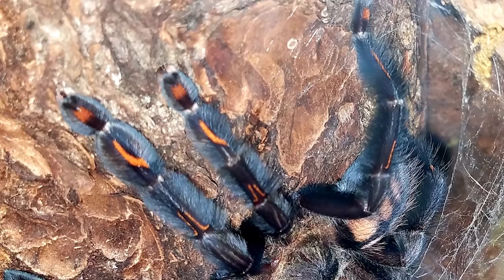Number six on my top 10 is the Psalmopoeus irminia, the Venezuelan Sun Tiger. It's semi-arboreal and they're very fast, but a lot of fun to keep. With that deep black body and bright orange tiger stripes on its abdomen and chevrons on its legs, it's a gorgeous tarantula. It's one of my favorites to watch during feeding — definitely a must-have for your collection.